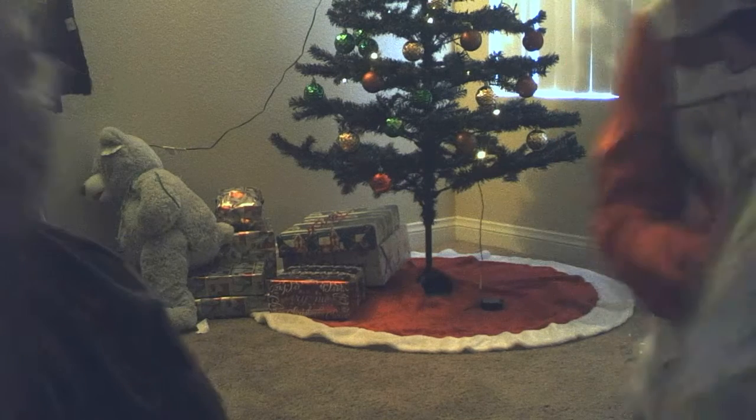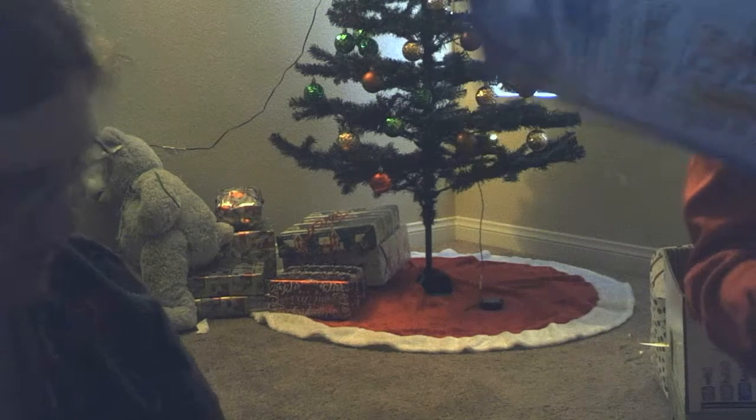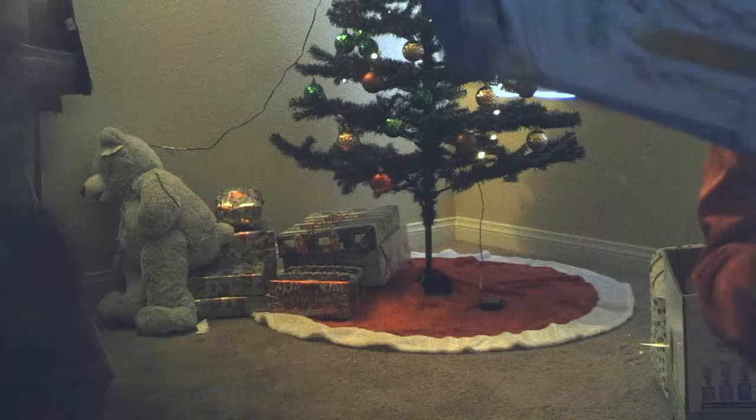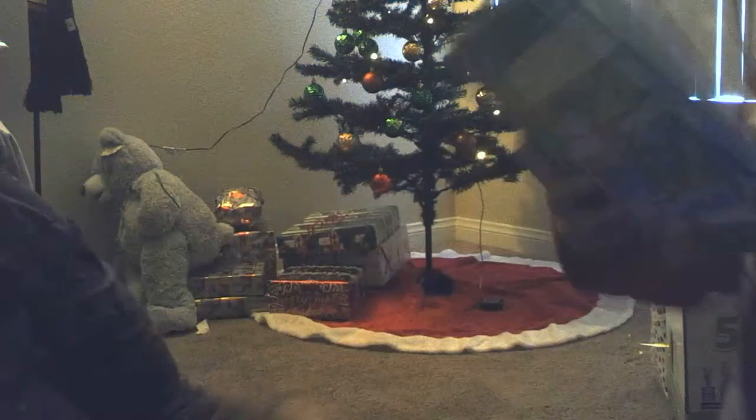Yeah, show it. Yeah, you're kind of going away from the camera. It's like this. See? Reading, writing. Yeah, reading, writing. For school, huh? Yes.